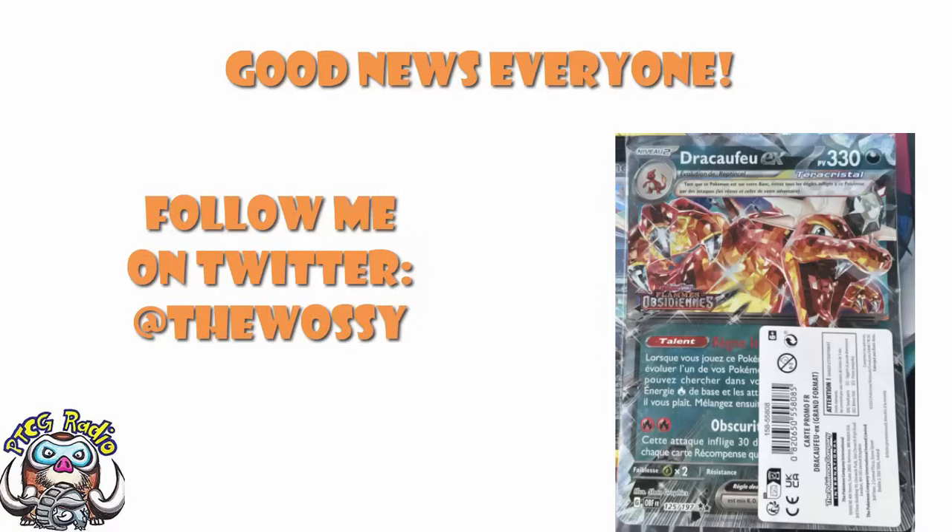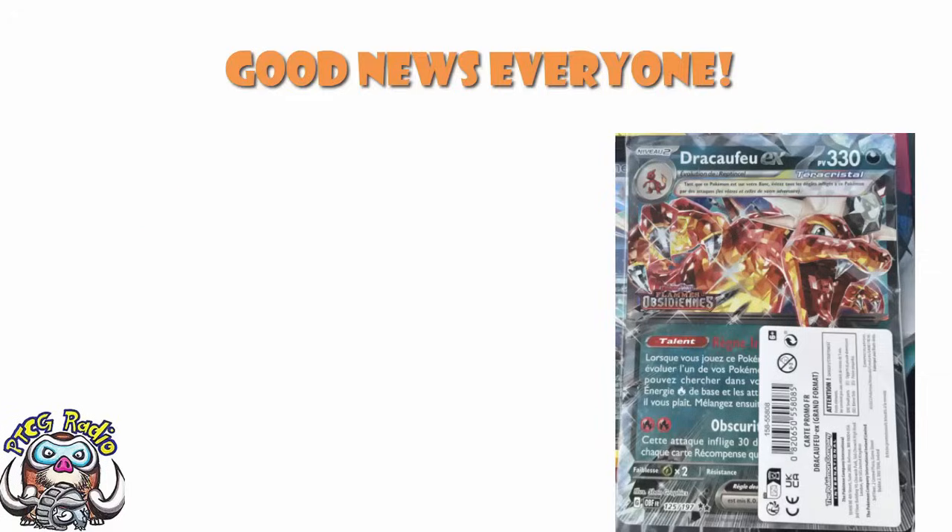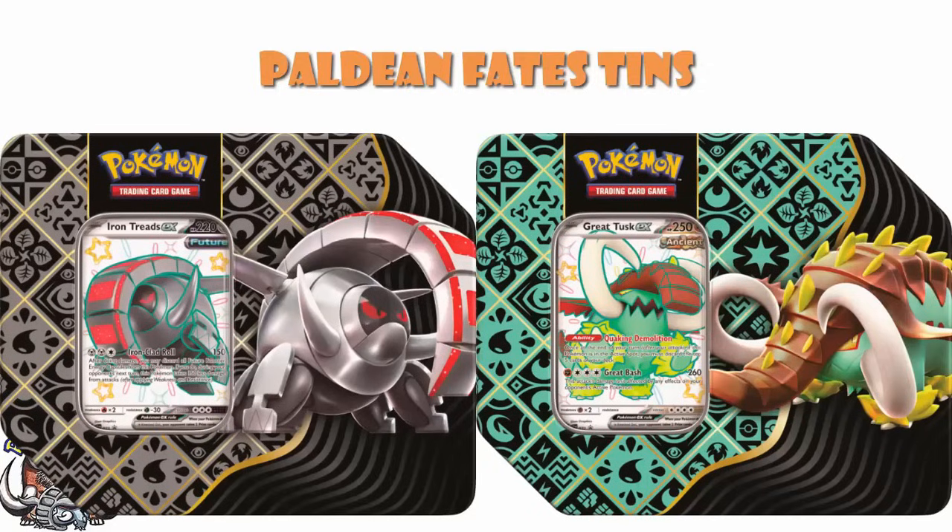So today, we need to take a look at a bunch of news that's been going on in the Pokemon TCG. And we need to start off with something that a couple of times I've said I'm sorry, I can't show you. Well, now I can show you, ladies and gentlemen. I can show you the Great Tusk and Iron Treads EX tins that are coming around with Paldean Fates.